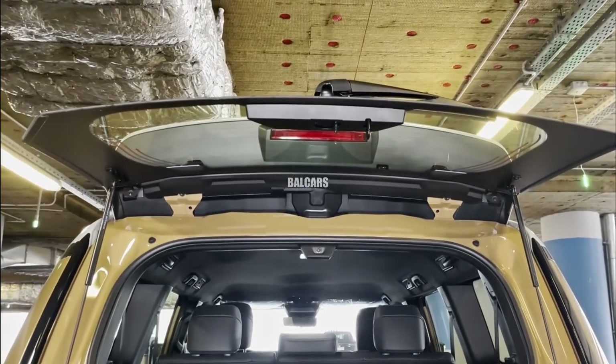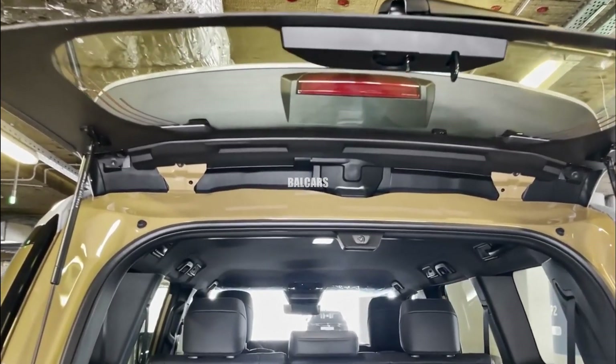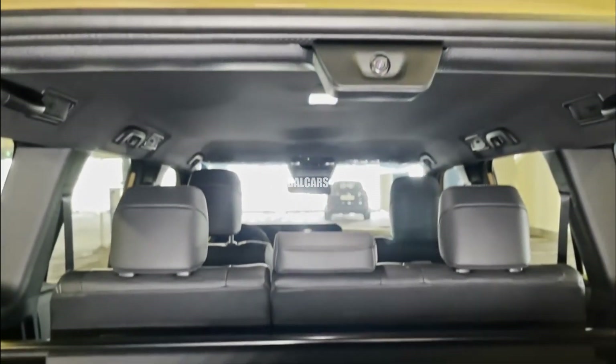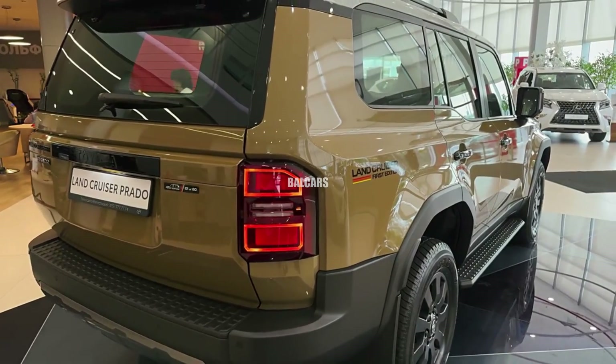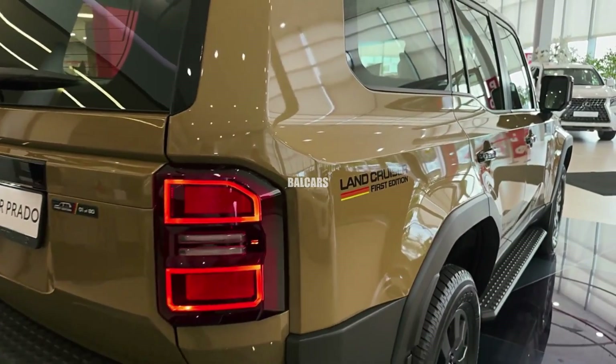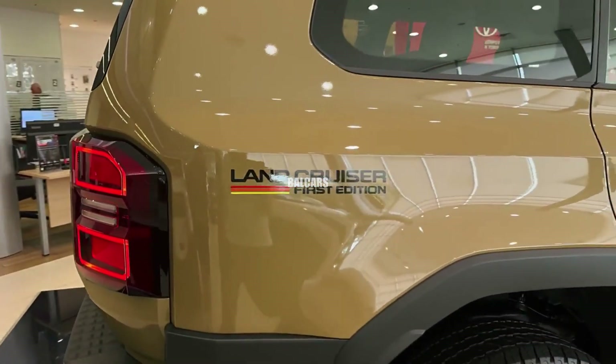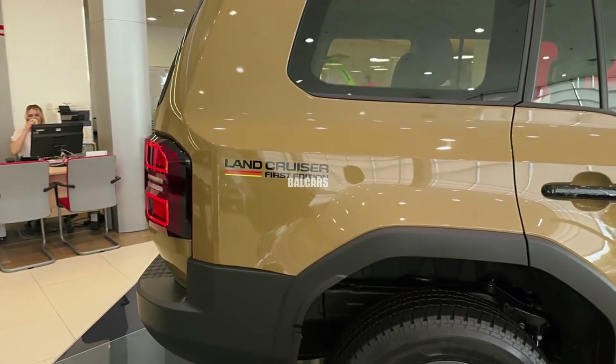The 2025 Toyota Land Cruiser Prado will be available in multiple configurations across global markets, with varying specs depending on regional preferences. Pricing will be competitive within the mid-size luxury SUV segment, offering options to meet different budget ranges.